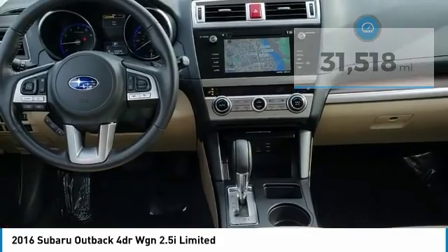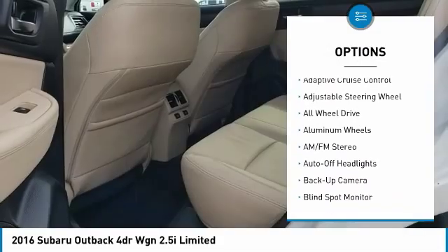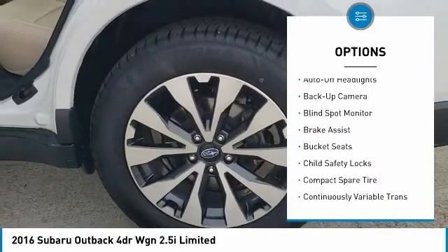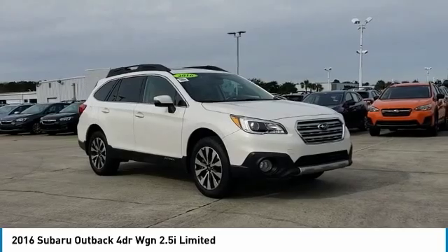Here are some of this vehicle's great options: navigation system, power liftgate, power passenger seat, back-up camera, all-wheel drive, keyless entry, leather-wrapped steering wheel, driver lumbar, driver airbag, and power steering.